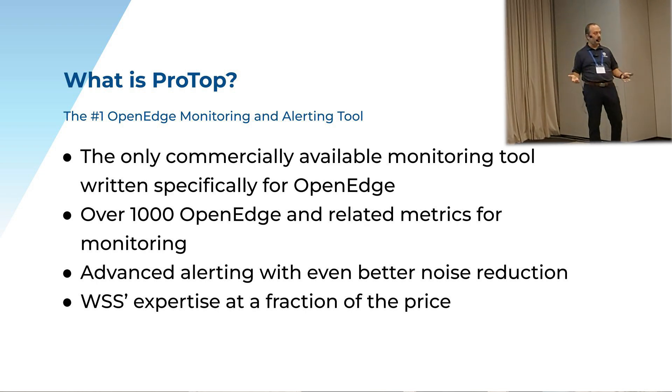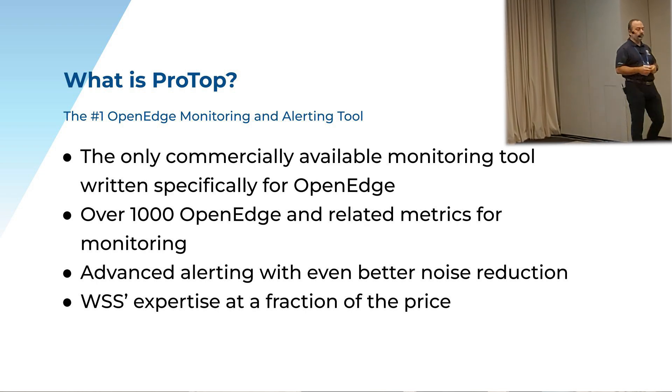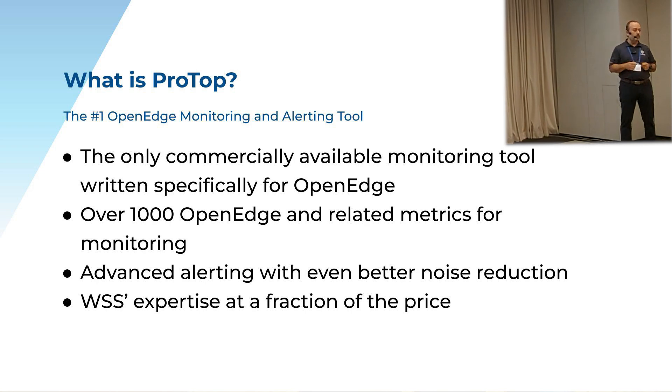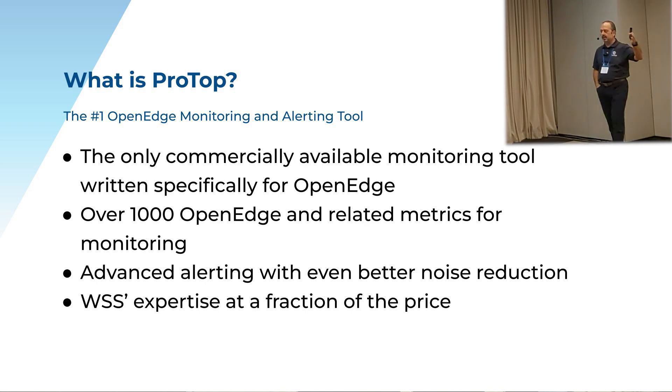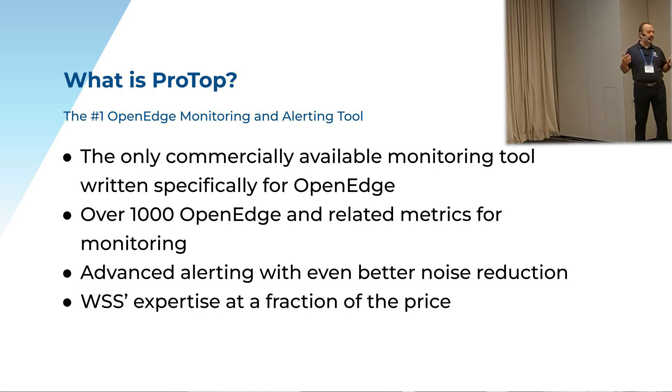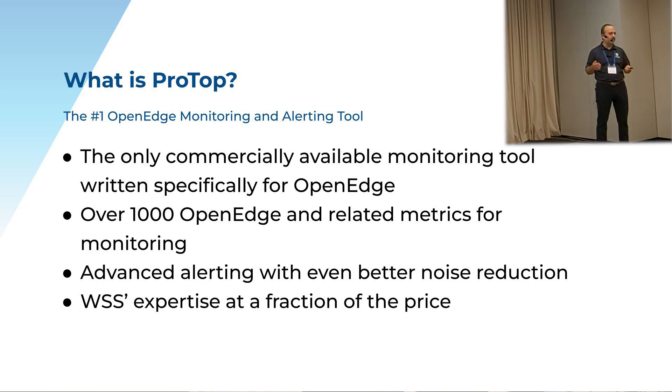As we grow and monitor more environments, every day we're seeing new things, and all of that's being integrated into ProTop. Over a thousand OpenEdge-related metrics that we monitor, and really, really good alerting with excellent noise reduction. If you get a million alerts from Nagios, Zabbix, or PRTG today, you know that noise reduction is one of the most important things — and ProTop is really, really good at that. At the end of all this, you're getting our expertise at a fraction of the price of hiring us for consulting work.